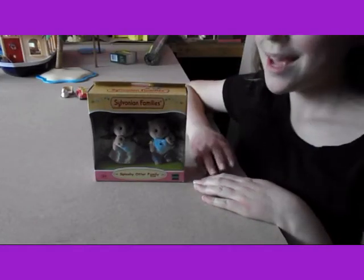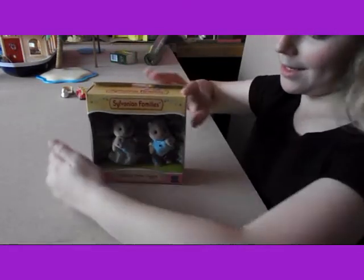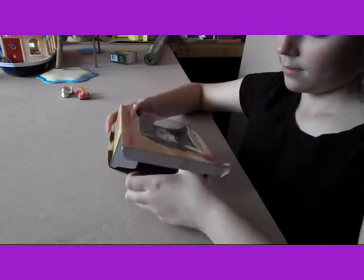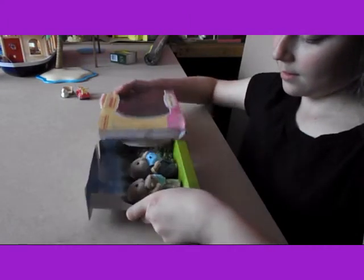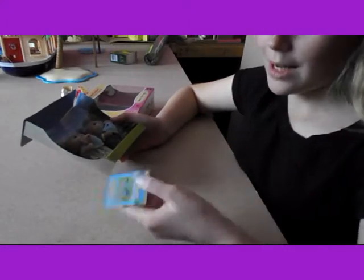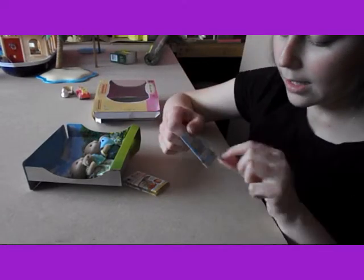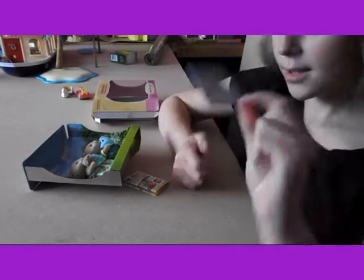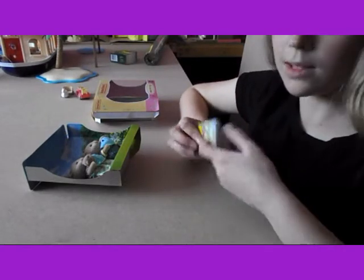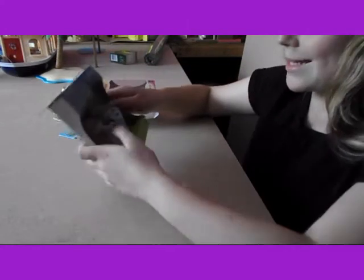Hello, today I'm going to be unboxing the Splashy Otter family. Because today came today, which I've been really excited about. So they come with a storybook and this little catalogue. So let's get them out.